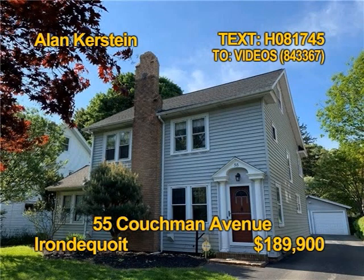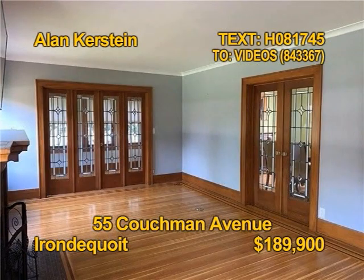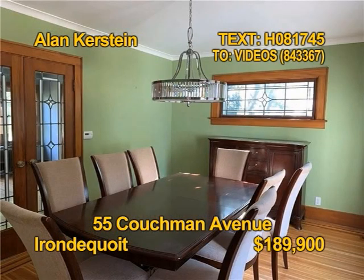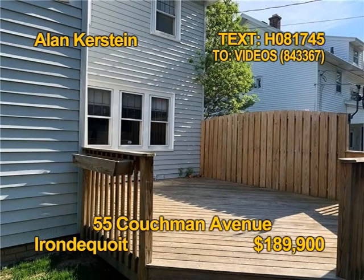This large, gorgeous, updated colonial is located on a beautiful, much-desired street. Three bedrooms, three and a half baths, over 1,800 square feet of beautiful detail. The kitchen comes with all the appliances. Updates include the roof, furnace, and A/C. Contact Ellen Kirstein for all the details.